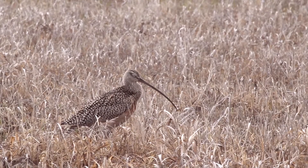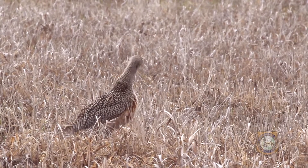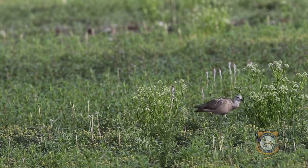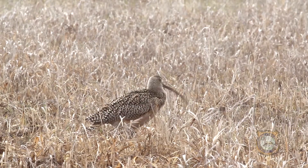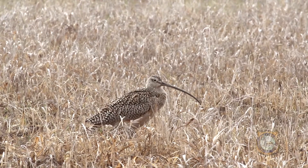Long-billed curlews are North America's largest shorebird, recognizable by their distinctive long, curved bill. They breed and nest in the prairie grasslands of the Intermountain West and prefer open grasslands for nesting. Their versatile long beak captures tasty insects like grasshoppers, worms, and other invertebrates.